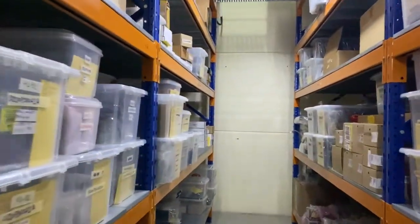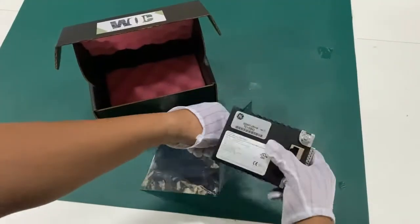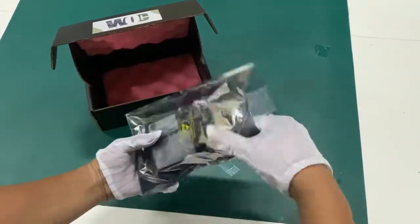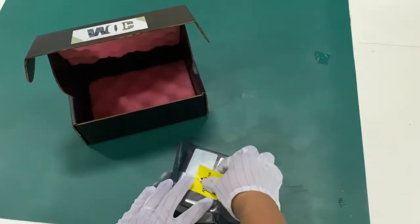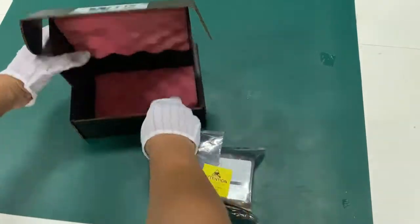We understand the importance of clean, safe, and strong packing. Our 3-level protection packing with anti-static ESD cover, styrofoam, and black ESD box ensures that your product is cocooned until it reaches you safely.